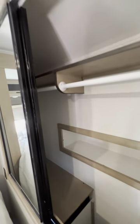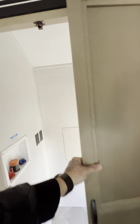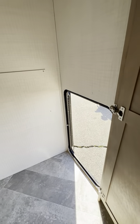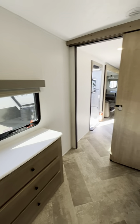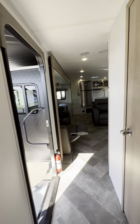Nice big closet with some hidden storage down below. This model also has a huge closet over here where you can put a washer and dryer, and there's even an access door from the outside. If you don't have a washer and dryer, you can just use it as storage — pretty versatile. There are also dresser drawers. This is a very cool setup.